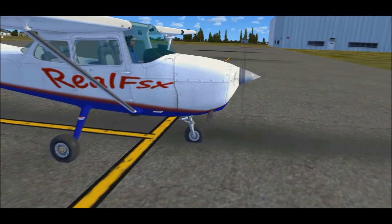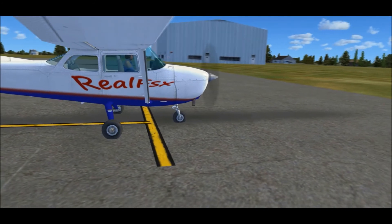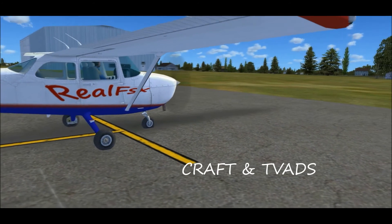Hey y'all, it's Jeff, no doubt, with another Real FSx Pro tip. In this video, I'll be talking about writing down an IFR clearance using the CRAFT or TV ADS format.